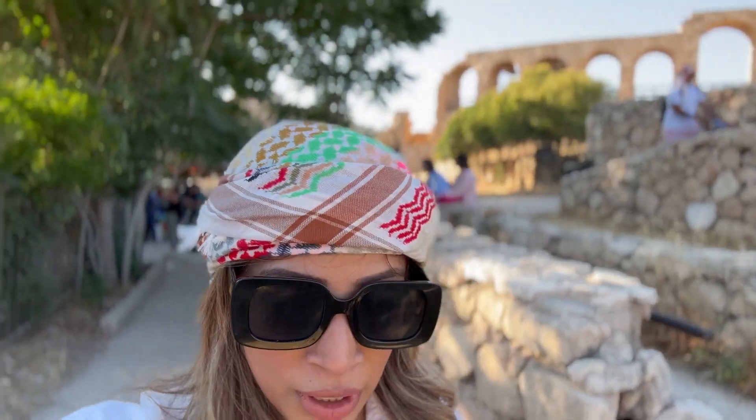Today we are visiting one of the other sites in Jordan. We are here in Jarash and we will be going through the historic Roman site. As you can see, I'm pretty well dressed for the sightseeing. So let's go!